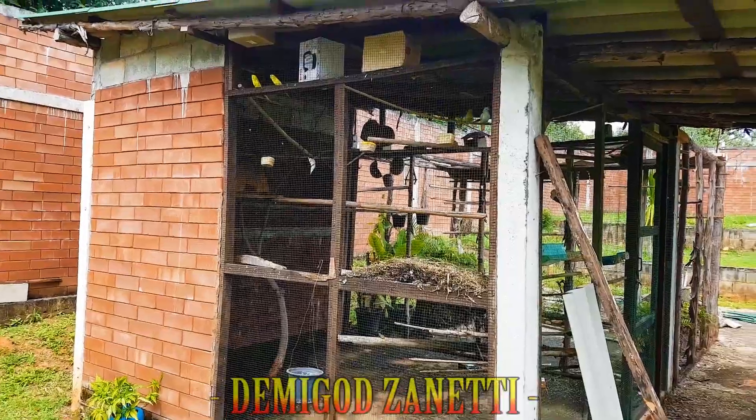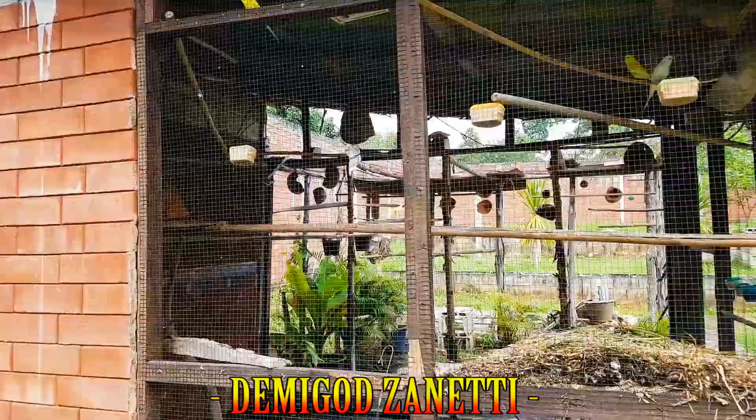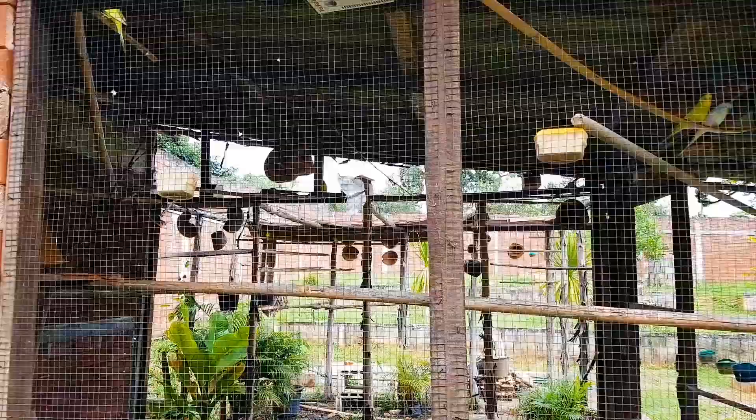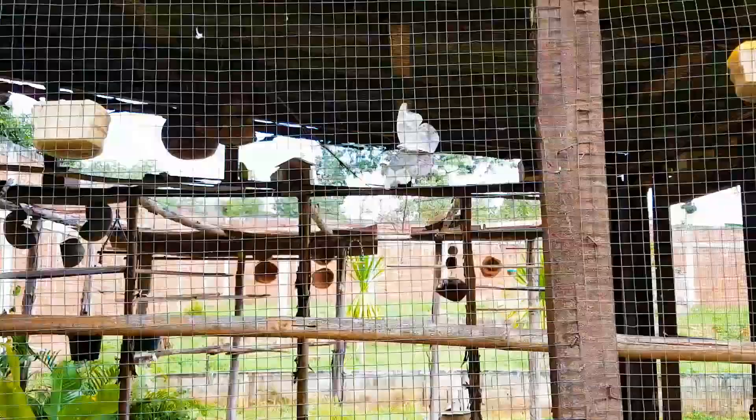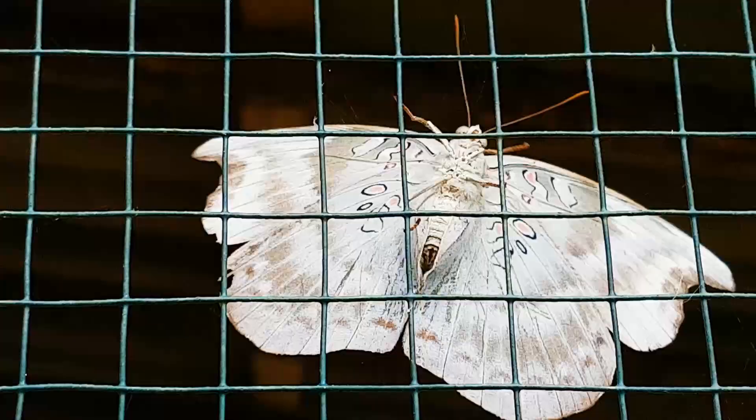I just noticed this butterfly or moth trapped in the aviary. See the size of my birds, and then you can see the size of this moth — very big, very beautiful — and you can see it's trapped inside.